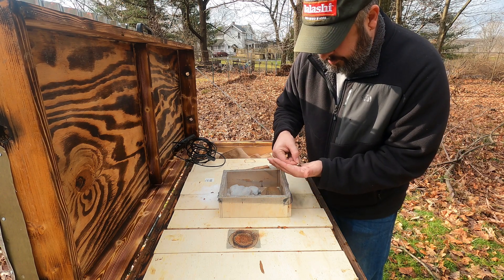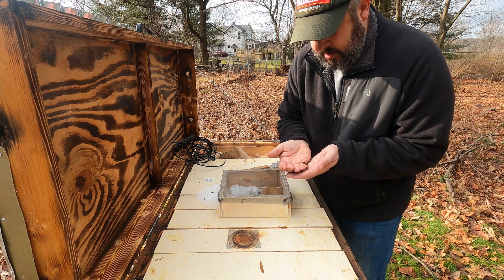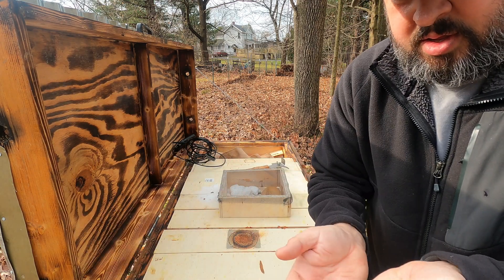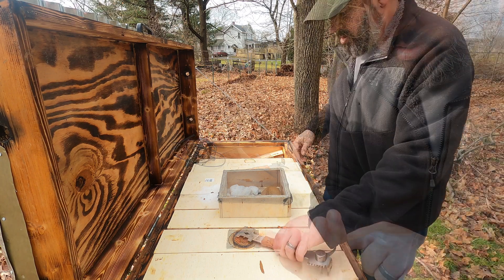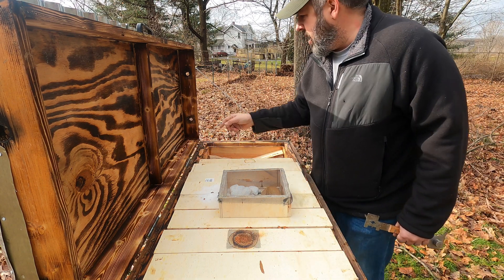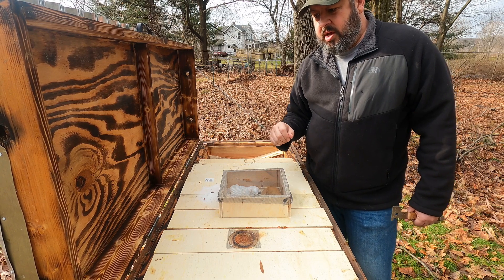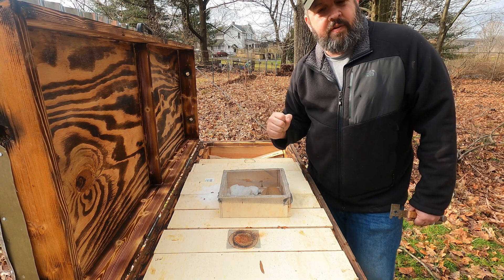Let me set her off to the side. Man. Well, that's a queen bee right there — my dot that I put on her. This right here is why I show everything. It's just not always honey flowing out of the hive.